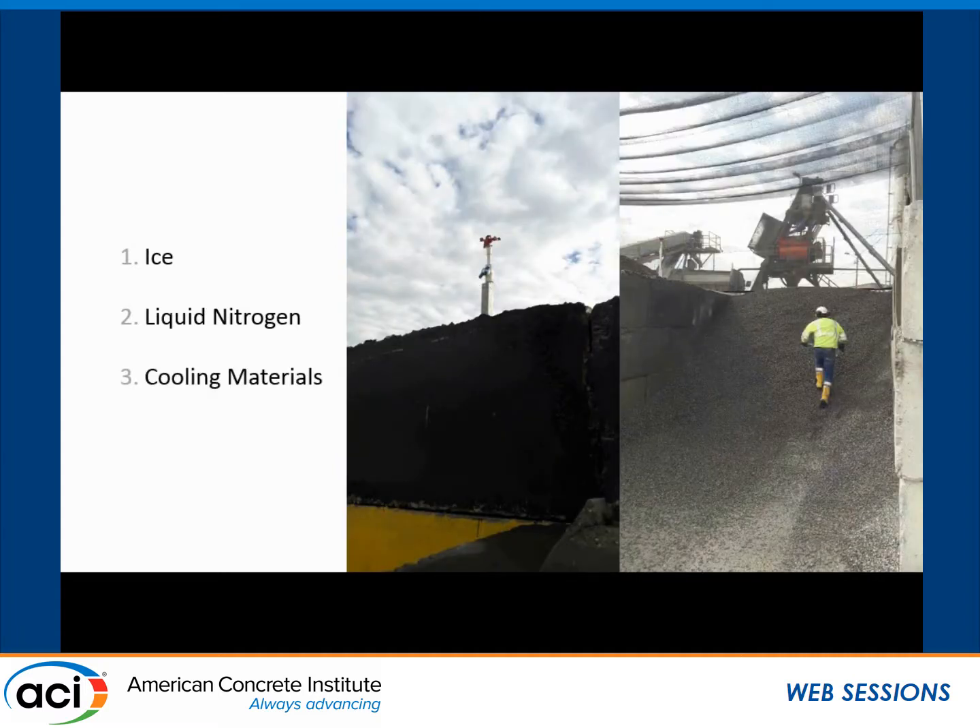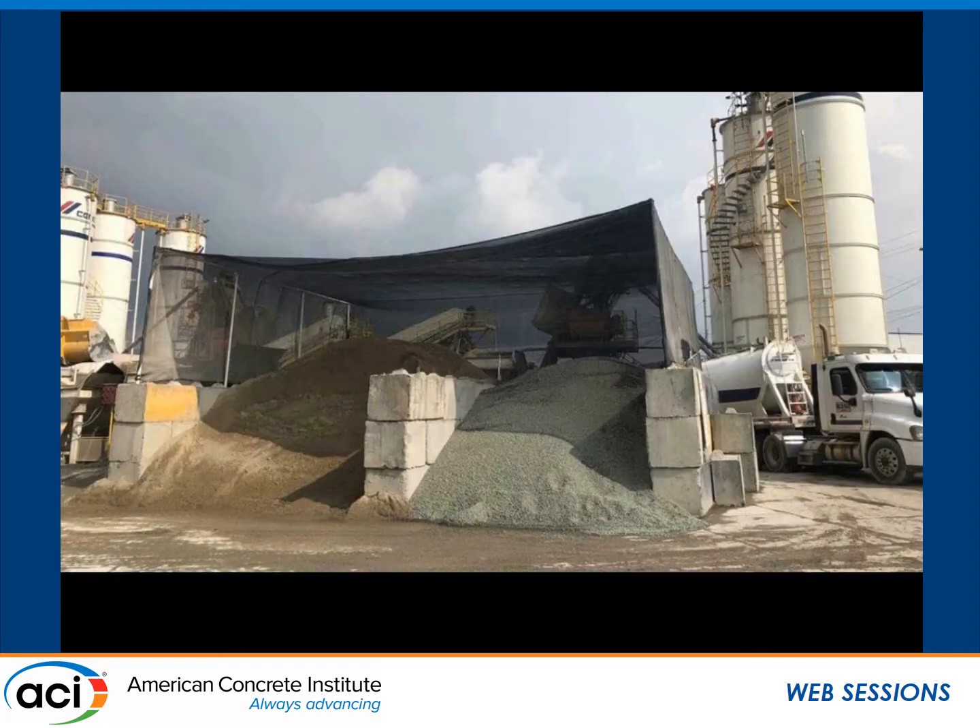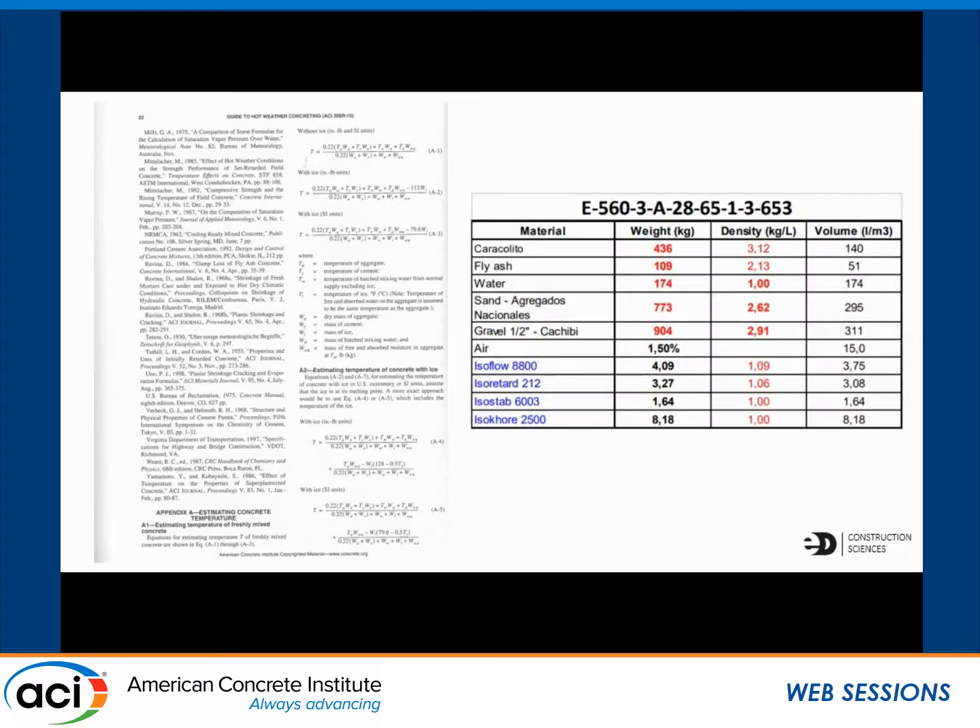Option three: cooling the materials. We found that the temperature of the aggregate piles would vary greatly throughout the day — we were measuring the aggregate in the morning and it was six degrees, and then later in the afternoon it was in the high 20s. To help lower the overall temperature of your mix, we can look into cooling the mixed ingredients by using chilled water. Aggregates can be cooled by spraying them with water. As a rule of thumb, the temperature of concrete can be reduced by about half a degree Celsius with a four-degree reduction in cement temperature, a two-degree reduction in water temperature, and a one-degree reduction in aggregate temperature. So we had to cool the concrete using ice and put some controls on cooling the materials, but it was a slow, evolving process throughout the project.